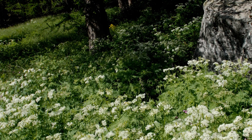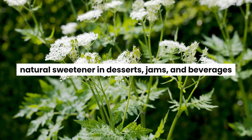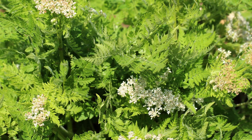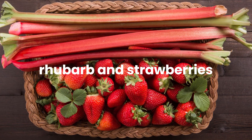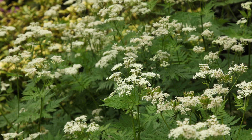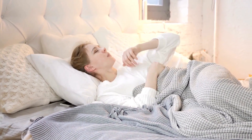Sweet Cicely, this fern leaf, prefers dappled, shady spots and gives off a delightful licorice scent. It is often used as a natural sweetener in desserts, jams, and beverages. The leaves and seeds can impart a gentle, sweet taste to dishes without the need for added sugar. It pairs well with fruits, especially rhubarb and strawberries, and can be used to flavor syrups, custards, and baked goods. Sweet Cicely is used medicinally as a digestive aid, potentially reducing gas and bloating, and has also been used as a mild expectorant for respiratory issues like coughs.